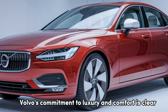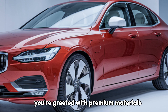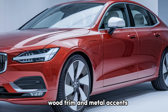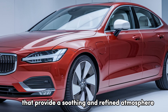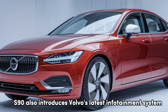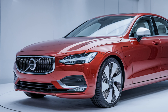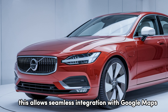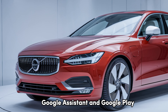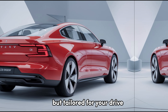Inside, Volvo's commitment to luxury and comfort is clear. You're greeted with premium materials, including sustainable leather, wood trim, and metal accents that provide a soothing and refined atmosphere. The new S90 also introduces Volvo's latest infotainment system, built on Google's Android Automotive OS. This allows seamless integration with Google Maps, Google Assistant, and Google Play, making it feel like a smartphone experience, but tailored for your drive.